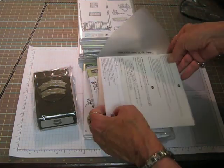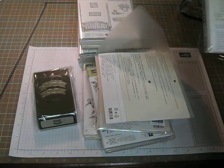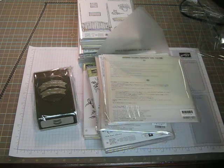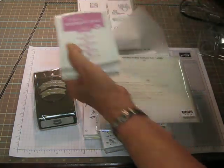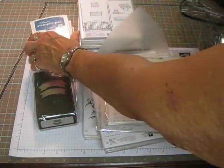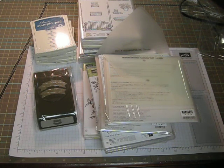Think how those would be so pretty layered. Here's another one. This one is the layering squares. This is going to be so handy. Then I got all the new stamp pads — the Peekaboo Peach, Sweet Sugar Plum, Dapper Denim. And there's two more here.